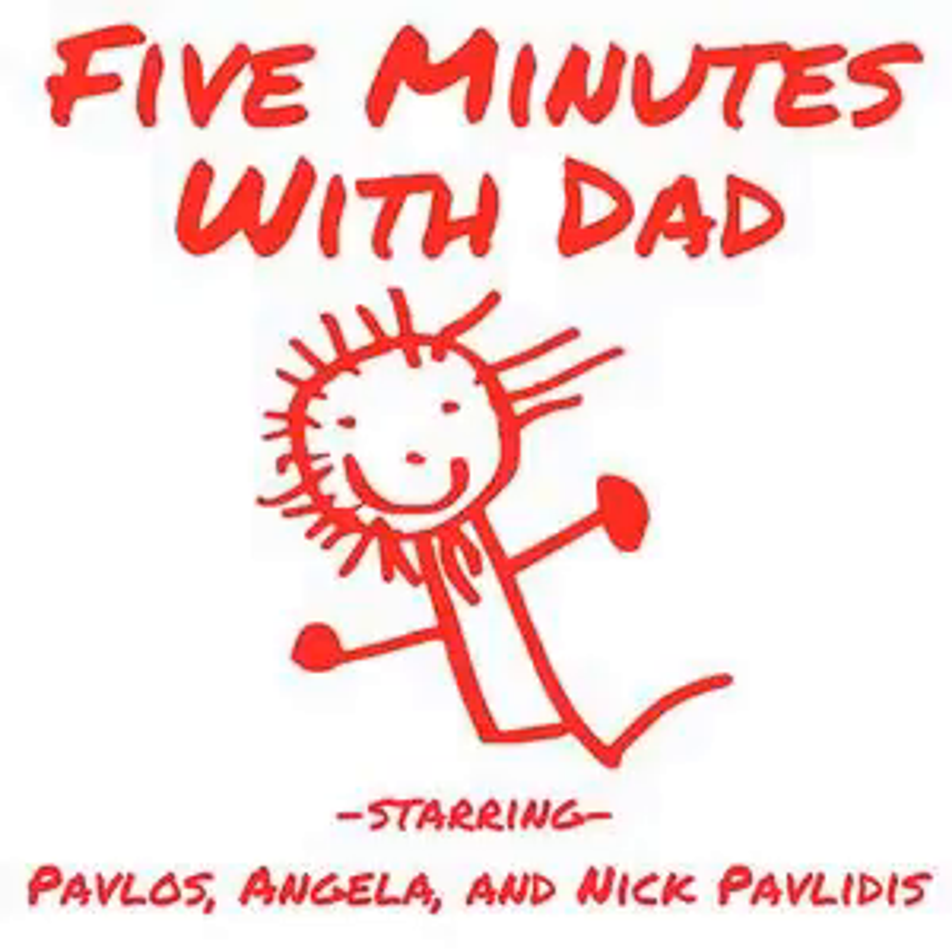This is Pavlos Pavlidis, and I like Zig Ziglar! Welcome to 5 Minutes with Dad, starring Pavlos and Angela Pavlidis, where you get to spend a few minutes with the smartest and coolest kids in the whole world, and they're dead, too. And now, here are your hosts, Pavlos, Angela, and Nick Pavlidis.